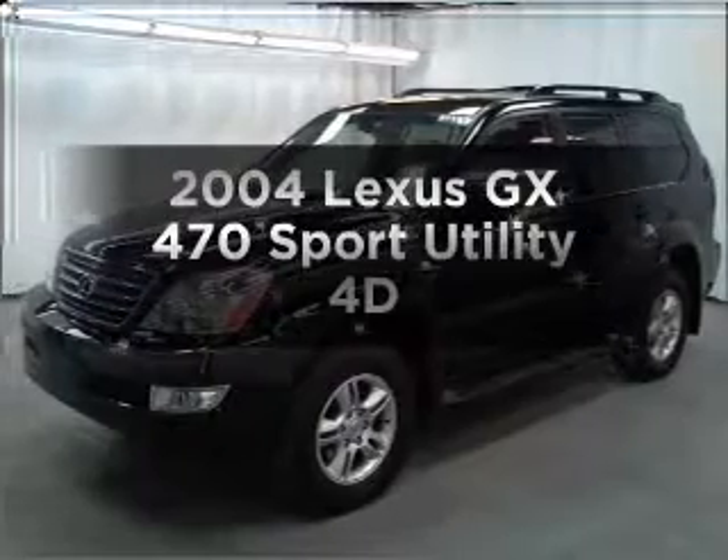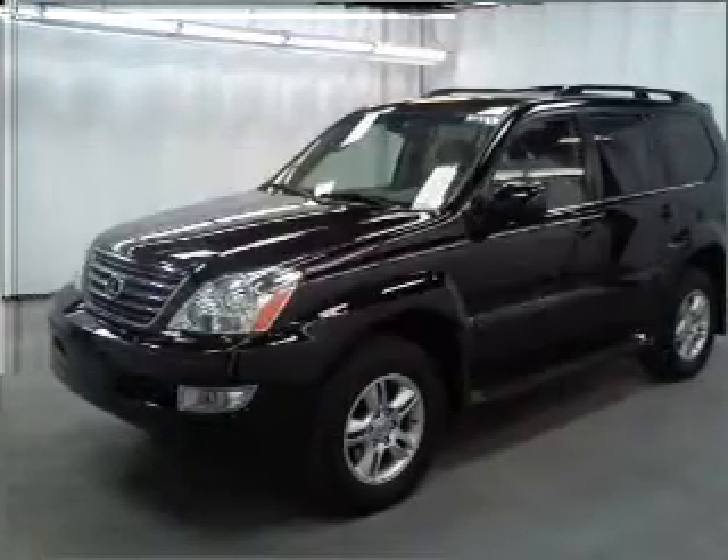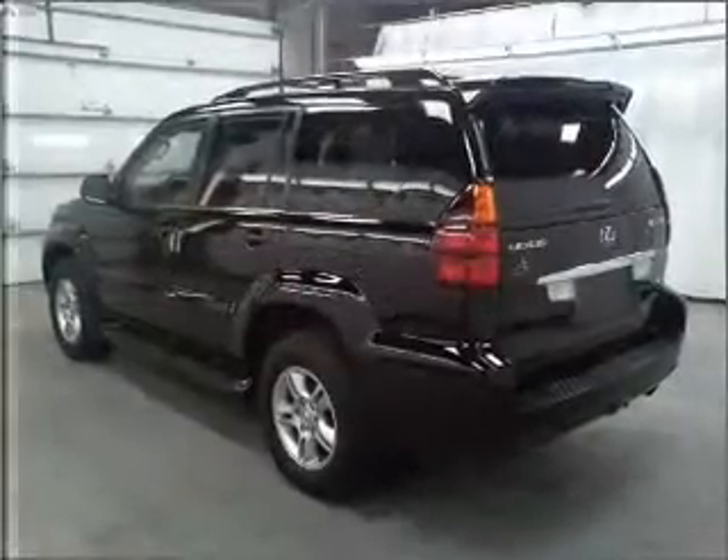Travel the roads in style and comfort in this great vehicle. Premium wheels give a more luxurious look.